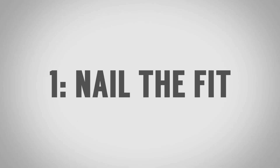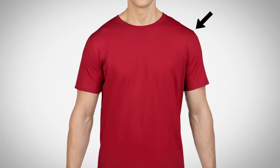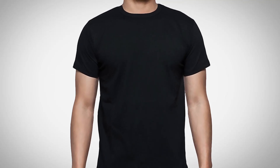Tip number one: nail the fit. Now, with a lot of other pieces of clothing like jackets and dress shirts, you can get them adjusted to fit you properly, but with t-shirts, you've got to find the brand that fits you properly. When you put on a t-shirt, look at the shoulder points — you want to make sure they align exactly with your shoulders. If it goes down too low or is too tight, find another brand. Then look at the chest area and understand that a medium in one brand is not going to fit the same as a medium in another. You want to find a company that's using a model with a similar build to you.